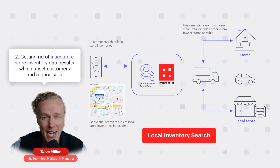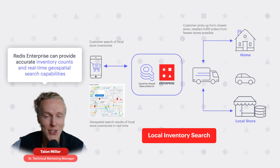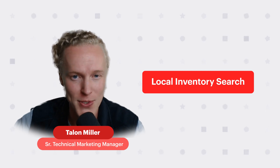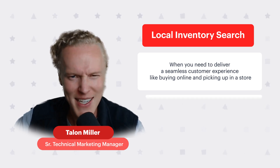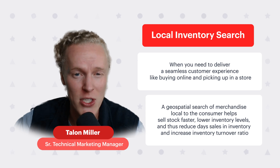The second challenge is getting rid of inaccurate store inventory data results, which upsets customers and reduces sales. But it doesn't just affect customers — it also affects the bottom line of your business, as having inaccurate local inventory increases fulfillment costs for customer order delivery. Redis Enterprise can provide accurate inventory counts and real-time geospatial search capabilities across a group of stores or warehouses in a region or geographic area, allowing customers to search global store inventory and pick up at the nearest storefront. Implementing real-time local search makes sense when you need to deliver a seamless customer experience like buying online and picking up in a store. A geospatial search of merchandise local to the consumer helps sell stock faster, lower inventory levels, and thus reduce days sales in inventory and increase inventory turnover ratio.